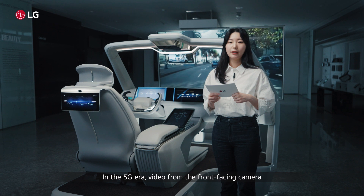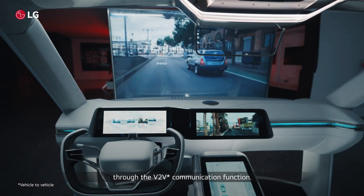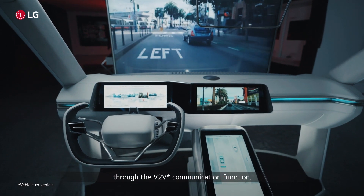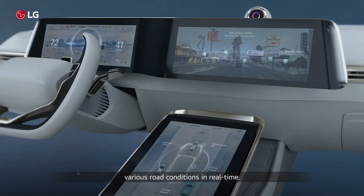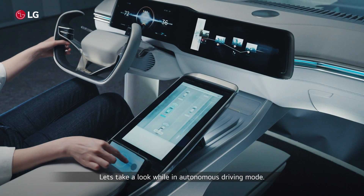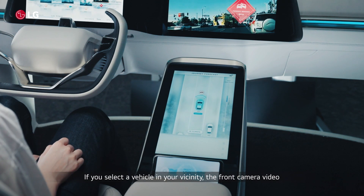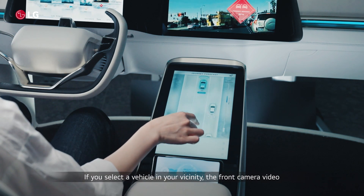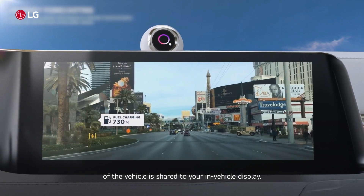In the 5G era, video from the front-facing camera of other vehicles can be viewed through the V2V communication function. By using this function, you can check various road conditions in real-time. Let's take a look while in the autonomous driving mode. You can see cars driving nearby. If you select a vehicle in your vicinity, the front camera video of that vehicle is shared to your in-vehicle display.